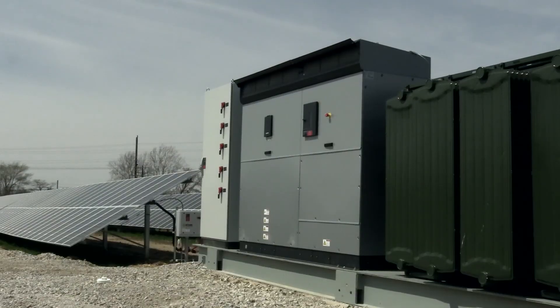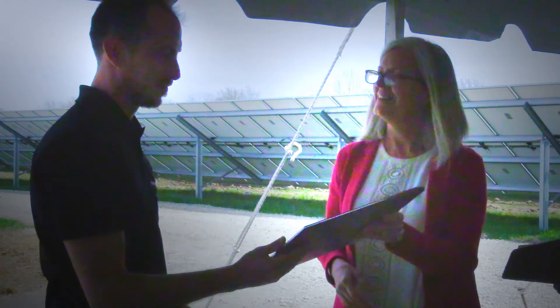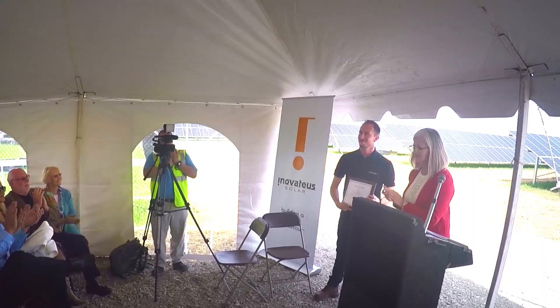The centerpiece of the reuse project is a 27-acre solar farm. Once somebody lives next to a Superfund site, property values come down. Once we reuse the Superfund site, property values go back up. After we're done with the cleanup, we show them that this site can be put back in productive reuse and the environment can be protected.